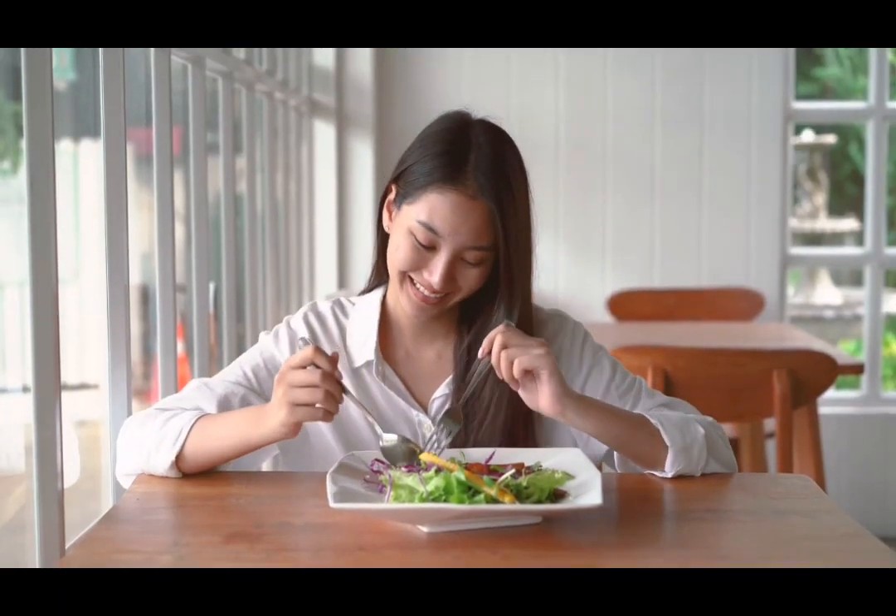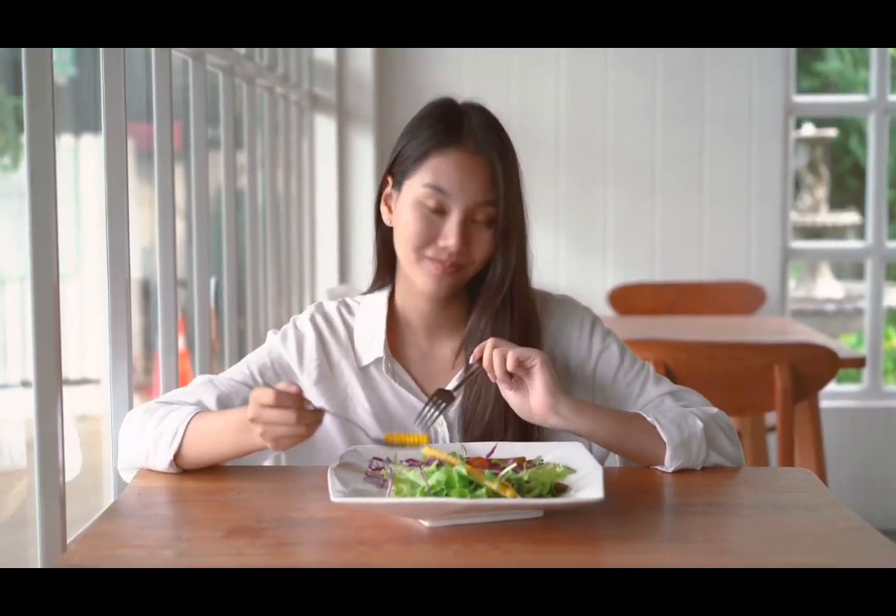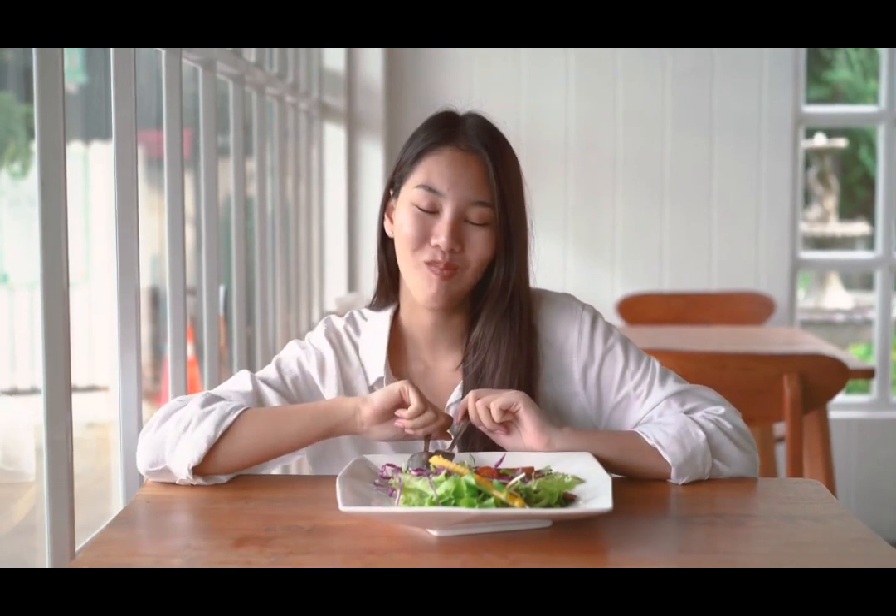Eat healthy meals. Always eat healthy food to get a better figure. Not only for figure — eating healthy food also improves your health. Some salad, a little fruit or vegetable, a cup of milk or water, and just some rice. Eat all meals otherwise you will become a dry fish.